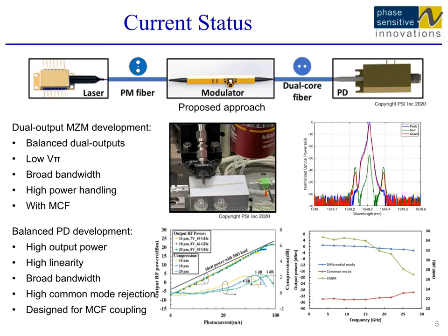The proposed RF photonic link consists of a commercial off-the-shelf laser, a PSI dual-output Mach-Zehnder modulator, and a PSI high-power balanced photodiode. We use a dual-core multi-core fiber to connect the modulator and the balanced receiver. Since both optical arms are located in the same fiber with a small distance in between, their path length is very well matched. So far, we have developed the key components including the low-Vπ dual-output modulator, high-power balanced receiver, and multi-core fiber patch cables. Using a benchtop setup and a COTS DFB laser, we demonstrated a balanced link that suppresses the laser RIN by about 25 dB, showing the great potential of the multi-core fiber-based photonic link.